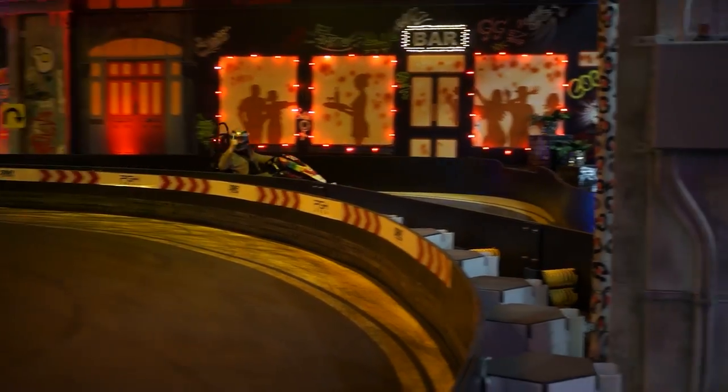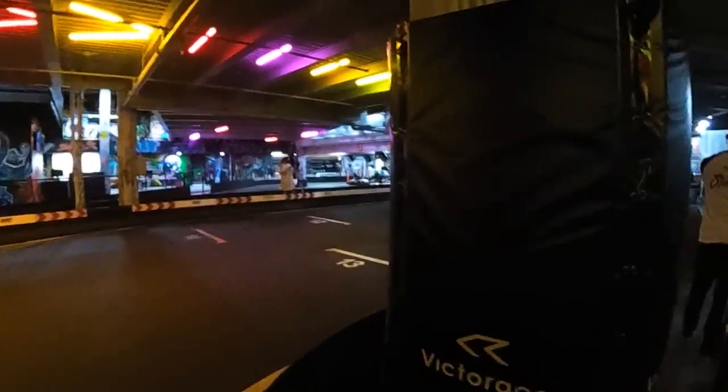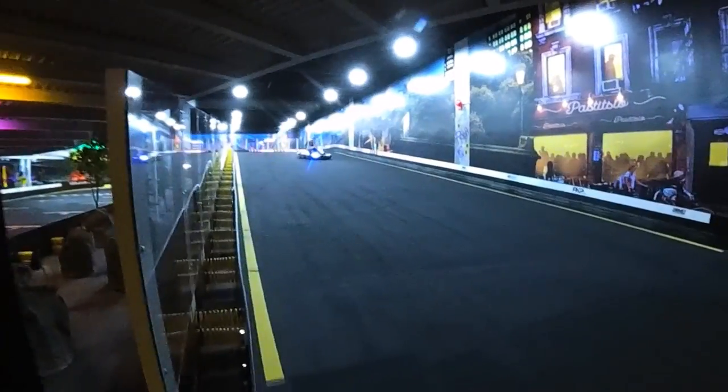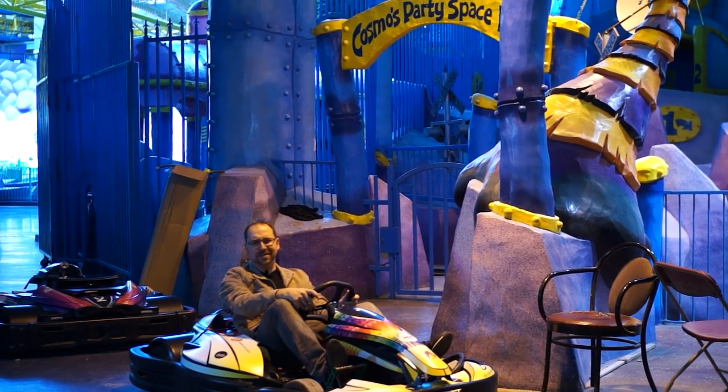The absolute best part of Drive has got to be the drifting. It's incredible fun to wrap around the corners in these babies. And the fact that the track is laid out over three stories is just plain awesome. Cruise up and down slopes as you try to get the best lap time — the real bummer is the food court doesn't offer drive-through.